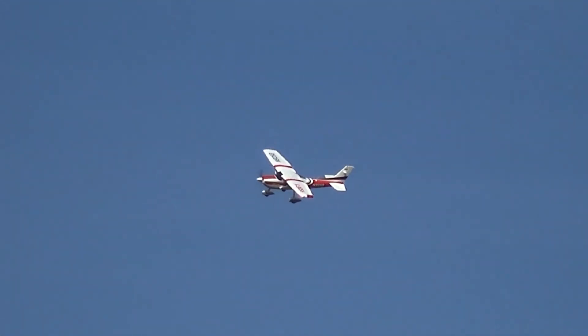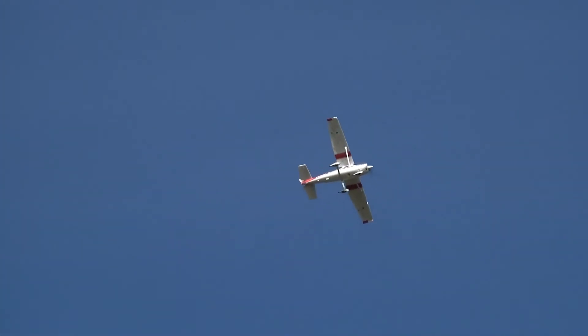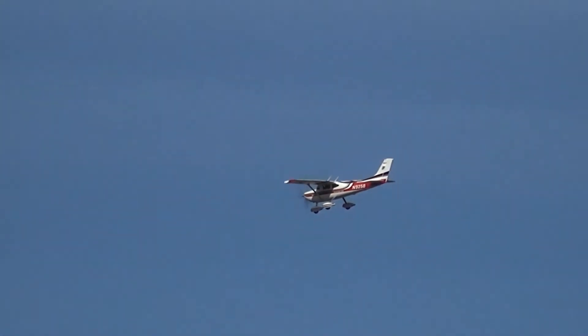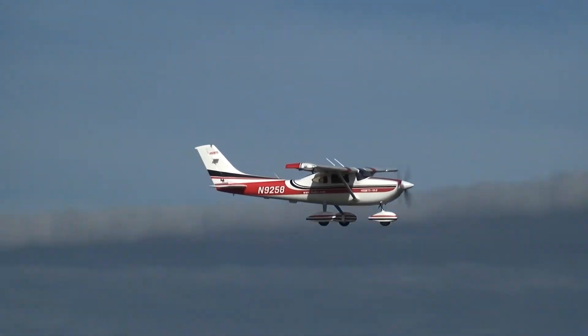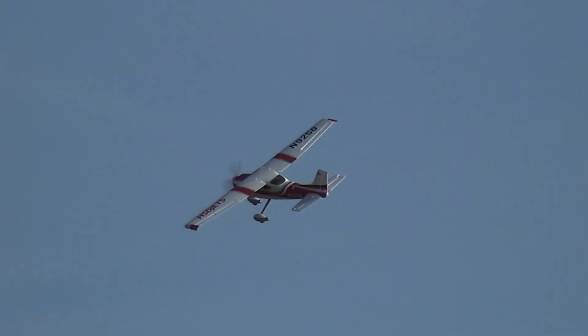Oh, it didn't do much did it? No, I think there were a low pass and then... I'll come left to right just to put it in there. OK.